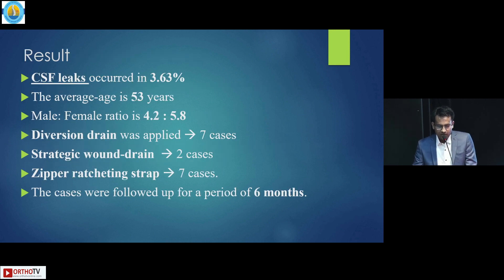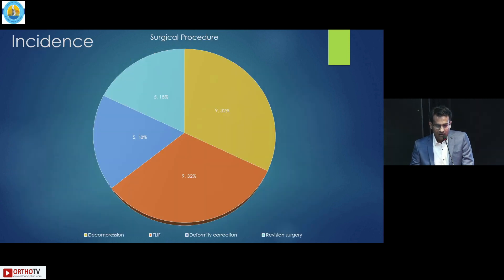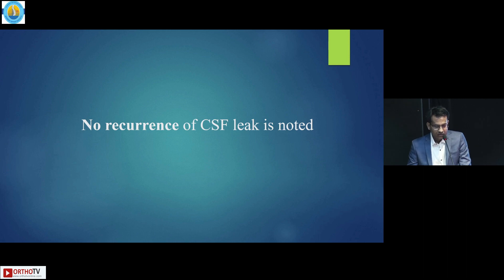CSF leak occurred in 3.63% of cases. Average age was 53 years. Male to female ratio was 4.2 to 5.8. We applied diversion drain in 7 cases, strategic wound drain removal in 2 cases, and zipper ratcheting strap in 7 cases. These cases were followed for a period of 6 months. Distribution of leaks was more in the lumbar region at around 85%, thoracic at 30%, and least in cervical. We noticed dural tear majority during decompression. No recurrence of CSF leak was noticed postoperatively.